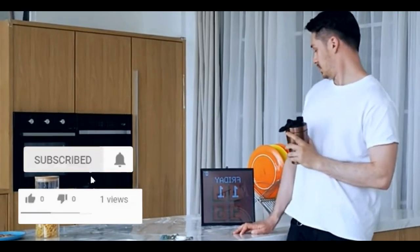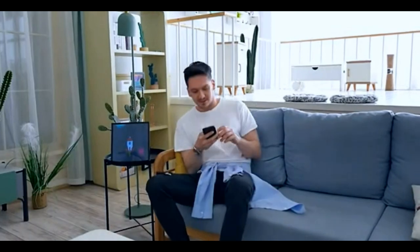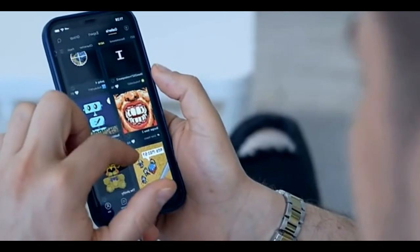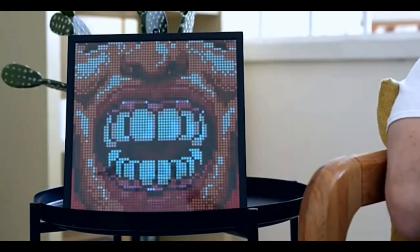Introducing the Pixoo 64, an innovative pixel art display board with multiple tricks up its sleeve. You can create and display pixel animations with it, or simply choose your favorite one from the online gallery.